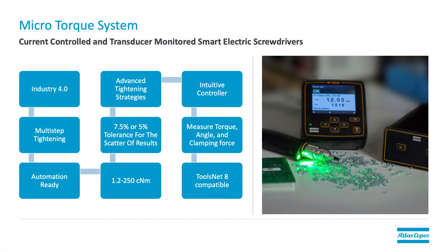Now that we've talked about the EBL system, let's talk about the MicroTorque system and highlight the functionalities. MicroTorque screwdrivers are advanced in design. The system is made up of two different types of tools when considering accuracy: a current control model with a 7.5% tolerance for the scatter of results, and a model with a transducer that offers a 5% tolerance for the scatter of results. The tools range from 1.2 to 250 newton meters. The system meets Industry 4.0 standards. There are configurable p-sets with up to 10 tightening steps for tool and tightening versatility. You can measure torque, angle, and clamping force. They're automation ready with the correct IAM supporting field bus, IO, and open protocol. There's an intuitive controller with many menu selections.